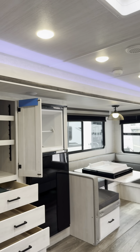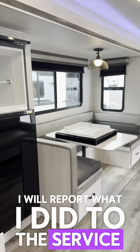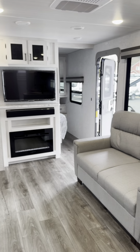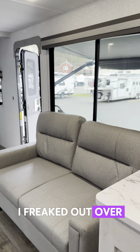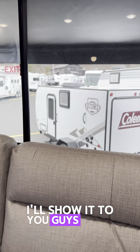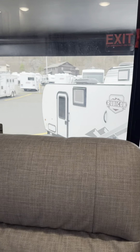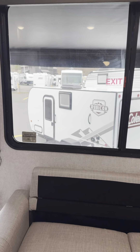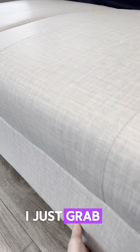We also have USB ports galore and 300-pound capacity on these bunks. Check out the bathroom — there's ample storage, a medicine cabinet, sink, toilet paper storage, and a shower that can support a tall person. And even more storage beyond that.